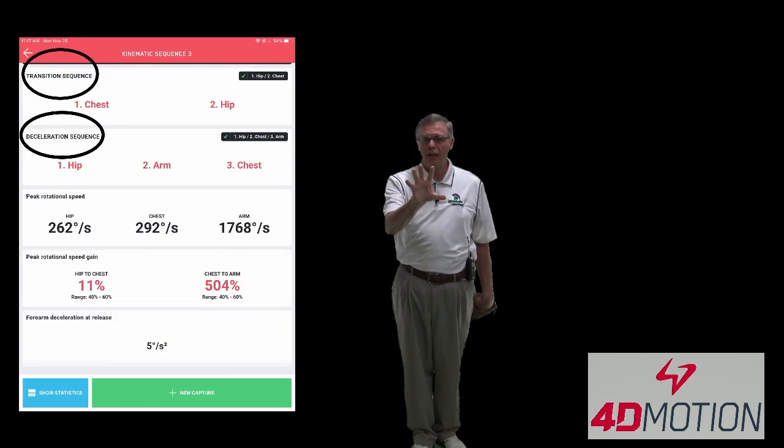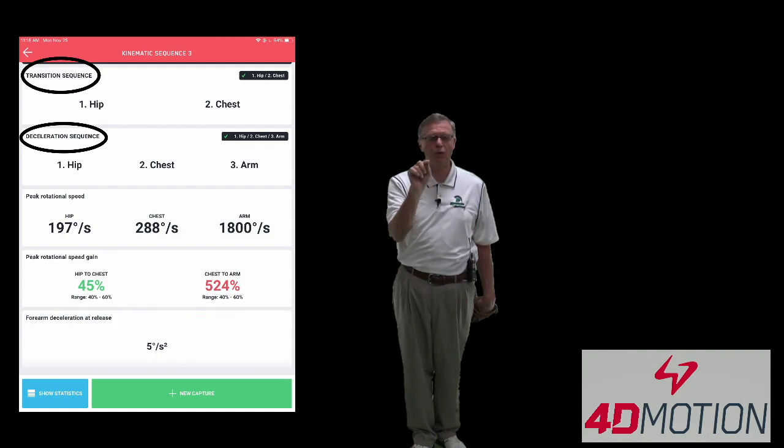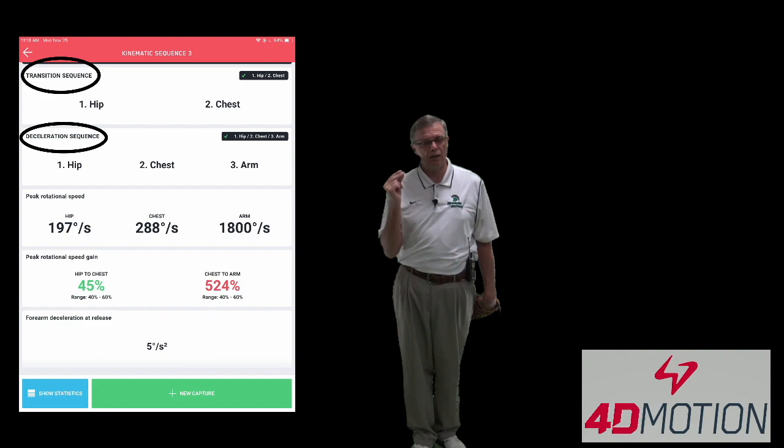Here's a screen of a before pitch for a young lady, and then we have a screen of an after pitch, and you can see the improvement. It's so much better than visual, so much better than high-speed video, and it works just like that in a heartbeat.